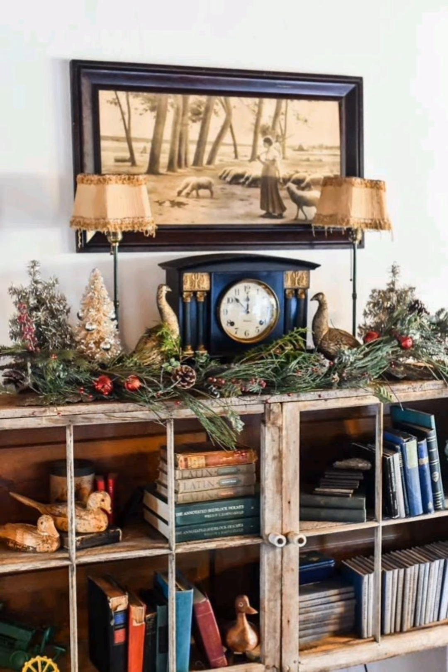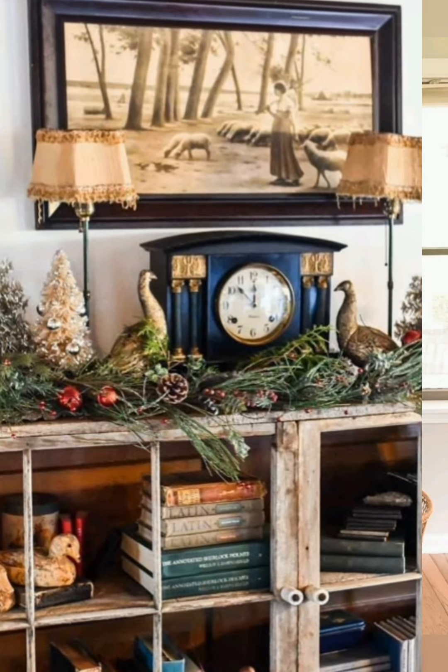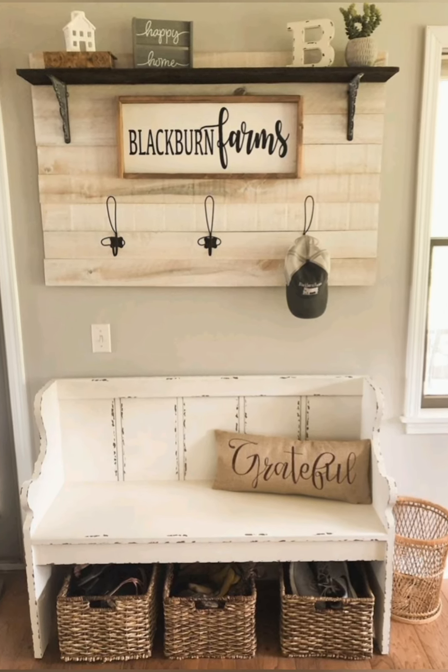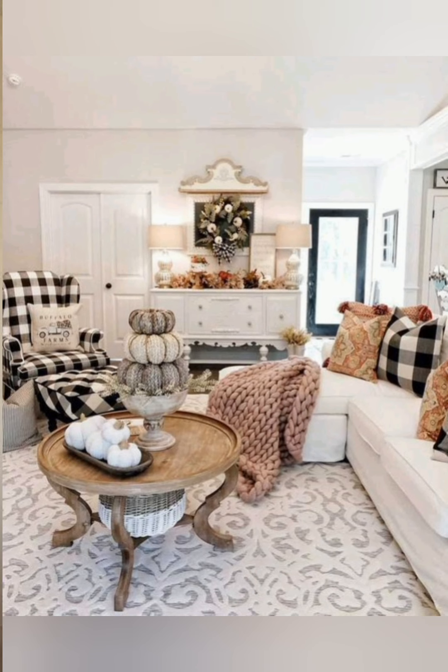Elegant antique vintage farmhouse decor is a style that draws inspiration from traditional farmhouse design elements, antique aesthetics, and vintage charm, all combined with an elegant and refined touch. Here is some more information about the style.